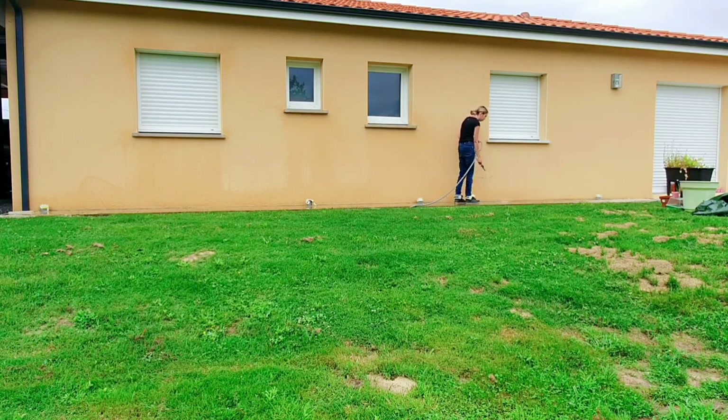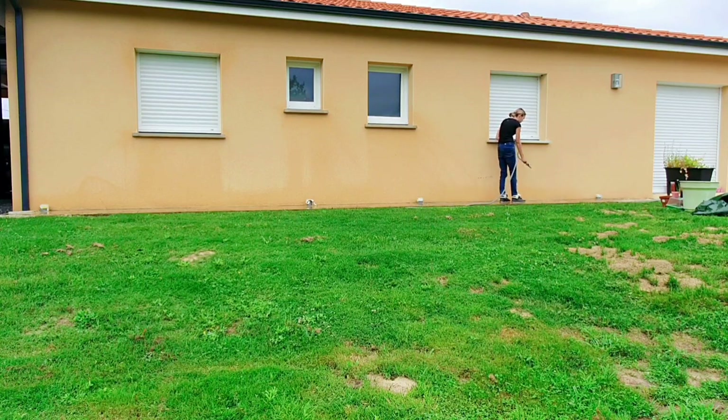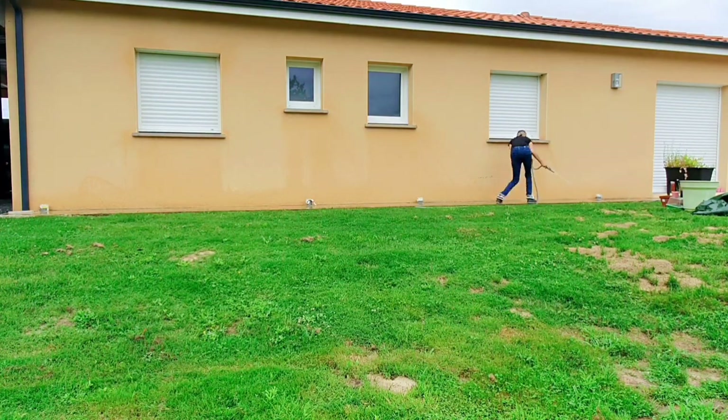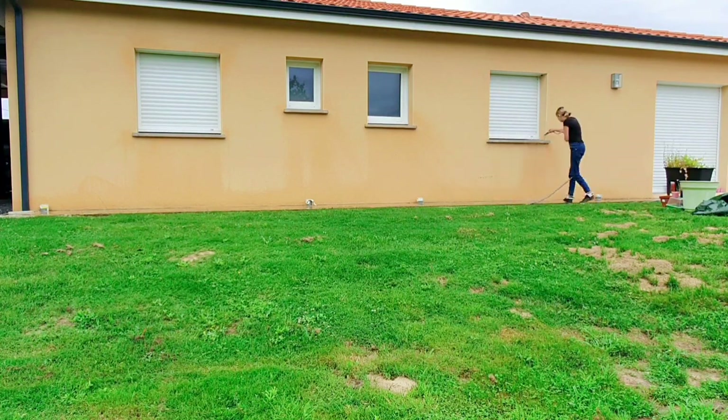Il était grand temps pour moi de nettoyer sous mes appuis de fenêtres parce que tout simplement, il y avait des nids d'araignées qui commençaient à se former. Les petites bêtes, elles sont toujours là. C'est quelque chose que je fais généralement toutes les semaines, tous les samedis généralement. Mais vu la météo en ce moment, c'était un peu compliqué.